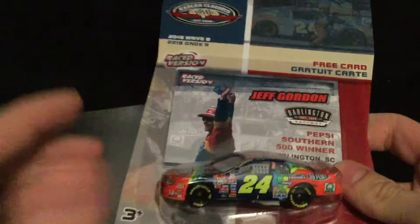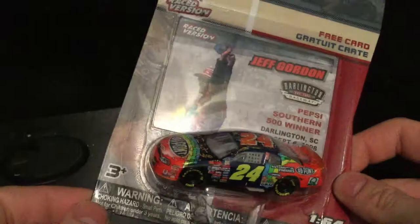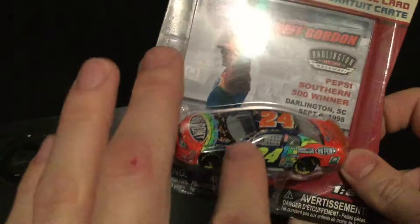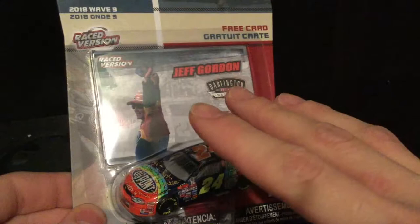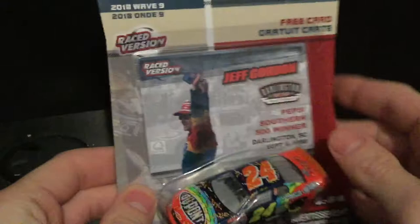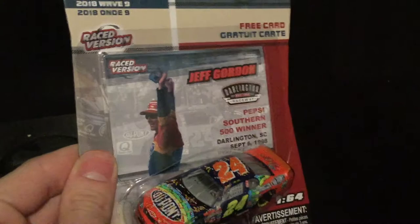I can start naming cars I'd love to see — maybe Mark Martin's 2002 Coke 600 win, Ward Burton's 2002 Daytona 500. Could you imagine if they did Kurt Busch and Ricky Craven's tied finish at Darlington 2003 as a race version set? Like, Kurt Busch's 2003 Darlington car and Ricky Craven's 2003 Darlington car in the same wave but separate packaging — everyone would be after those cars.